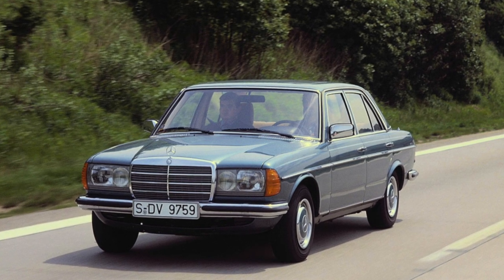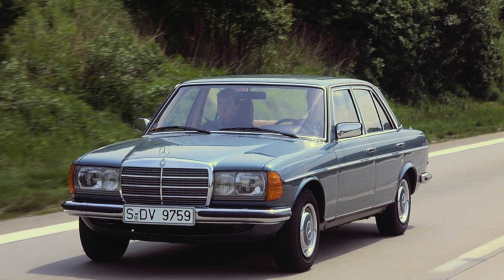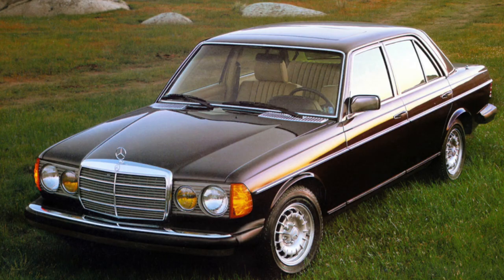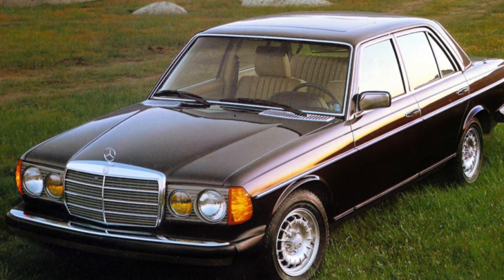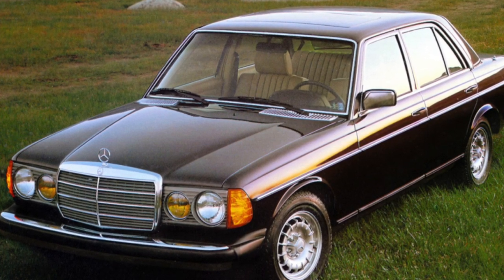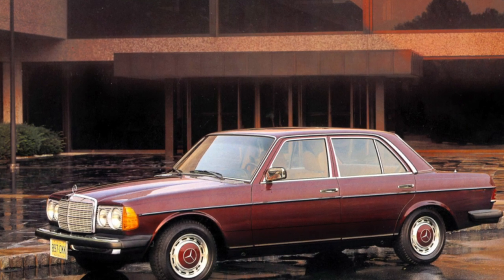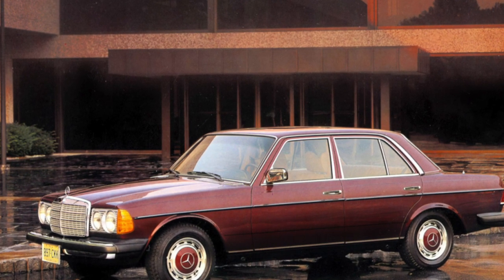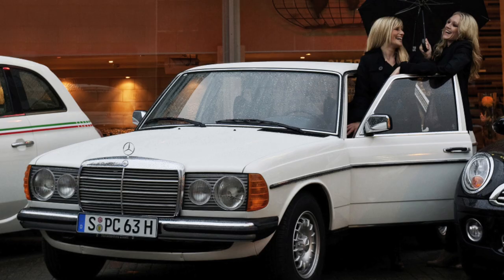Each owner of a Mercedes W123 will definitely tell the buyer a story about the mass protest action which West German taxi drivers held when news broke of this model's removal from production back in 1984. The legendary reliability of this roomy car can actually be the envy of later Mercedes — quite a few 123s are still alive today.